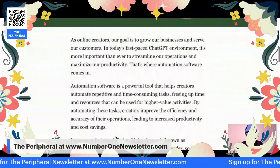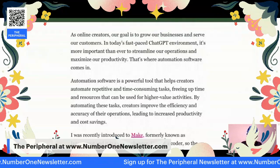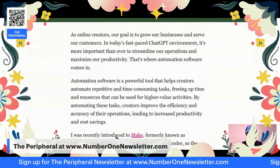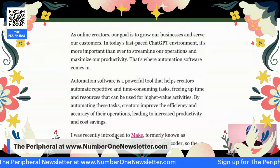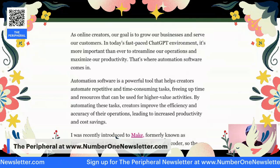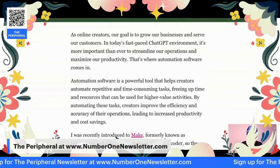As online creators, our goal is to grow our business and, of course, serve our customers. And in this very fast-paced ChatGPT environment in which we find ourselves, we want to get the most done as possible. And that's where automation software comes in.